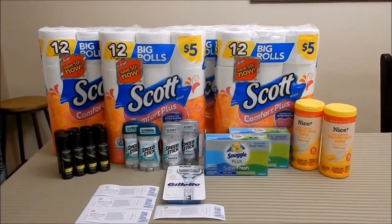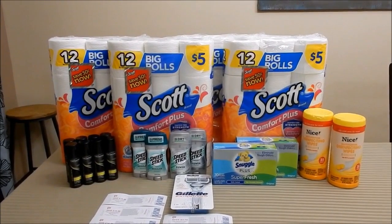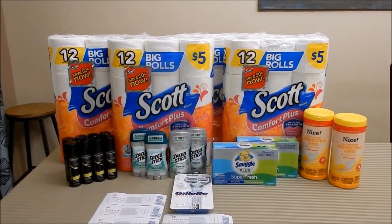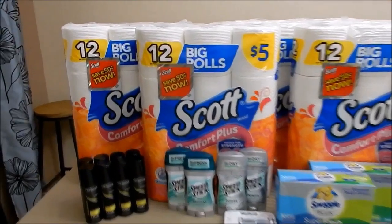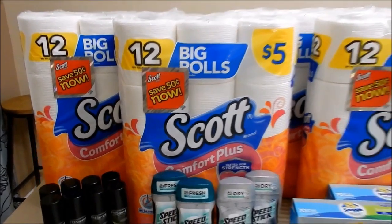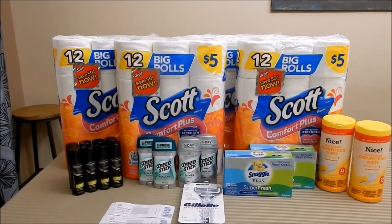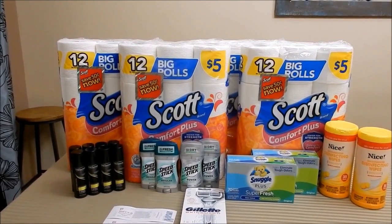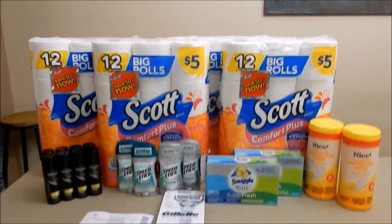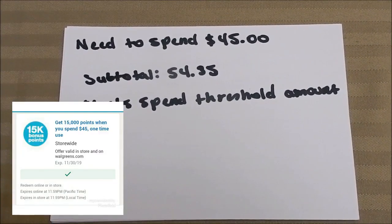Remember that when it comes to Walgreens currency, they consider actual currency — your bank card, debit card — and manufacture coupons, whether from the newspaper, found on a product, register rewards, or manufacture coupons in the app. All of that is considered currency as far as Walgreens' system is concerned, and all will count towards your spend threshold.